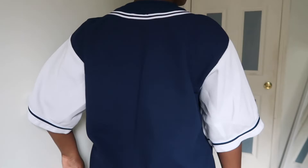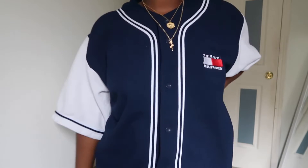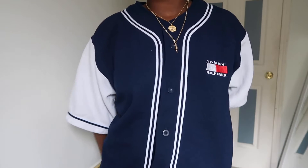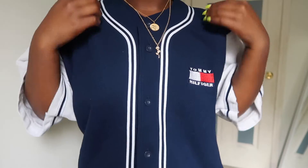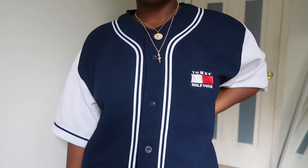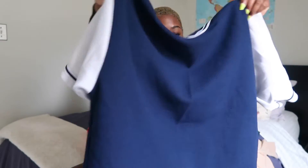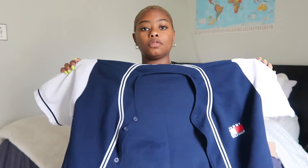Next we have this Tommy Hilfiger — the holy grail. Tommy for your mommy — I definitely stole that from Paul Cantu. We have this Tommy baseball jersey that is buttoned up and it is a medium. I've never seen anything like this before so I was really glad that Jonathan found it and not only found it but gave it to me, so he knows he can wear it whenever he wants.